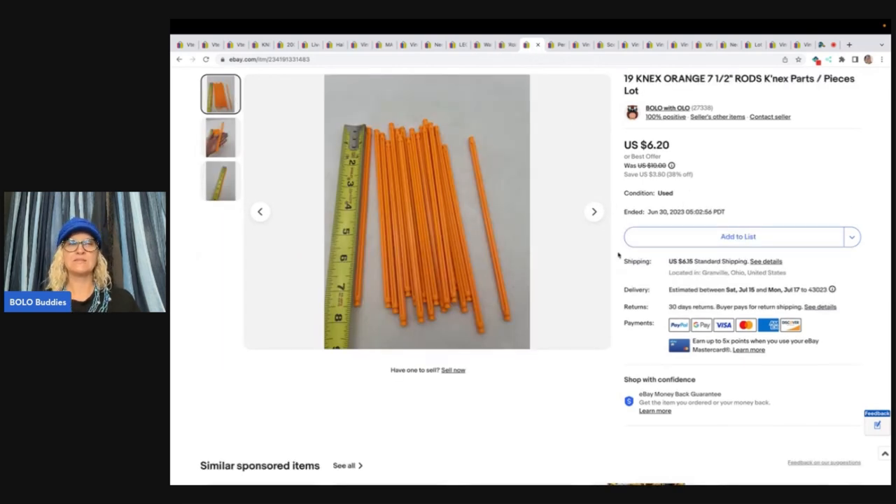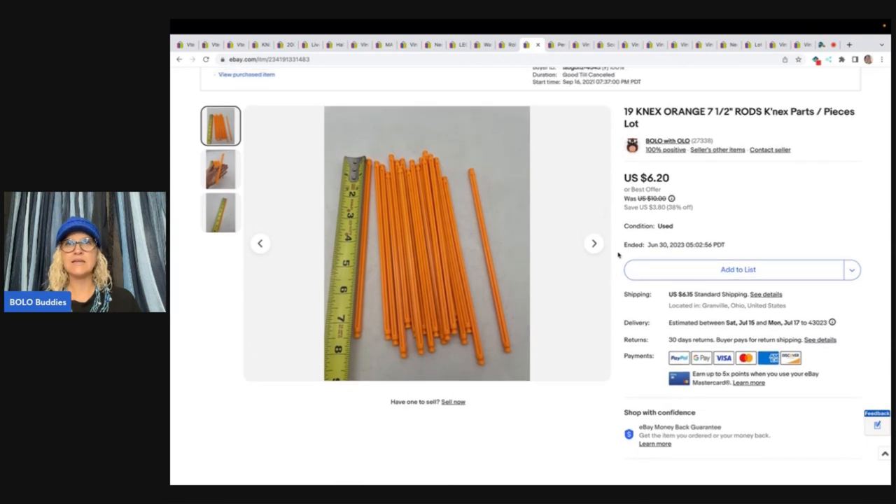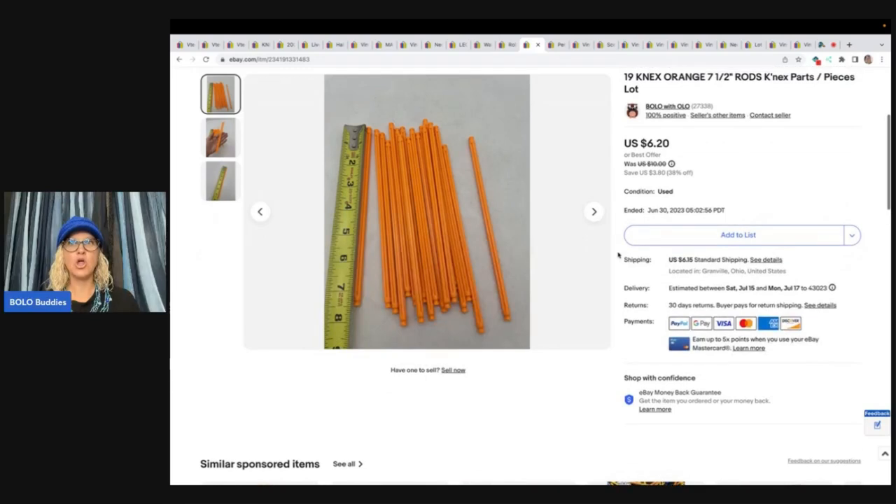K'nex parts and pieces — talked about this earlier. The motor sells much quicker. These took forever to sell. I parted out a rollercoaster set — I did that video a long time ago. Listed in 2021. Long tail. Some of them sell quick, some take a long time depending on what people are looking for. You do have to price them competitively, but if you get something incomplete, this is a great way to make a lot of money over a long period of time. Sold these for $6.20 plus shipping.